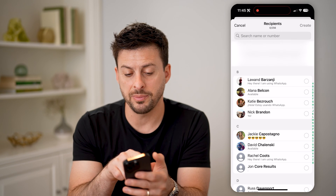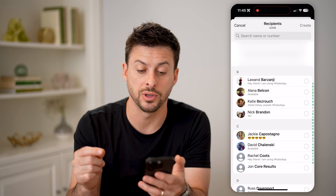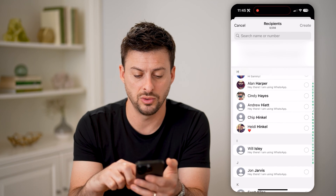The thing at the very top says: only contacts with my phone number in their address book will receive your broadcast message. So this is essentially the trick that we want to use.